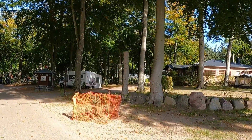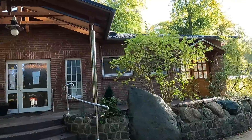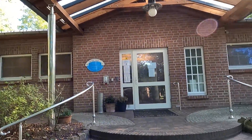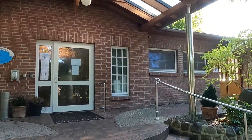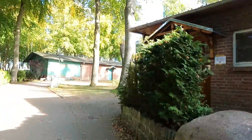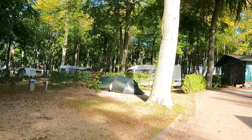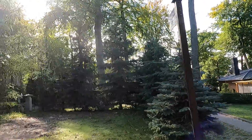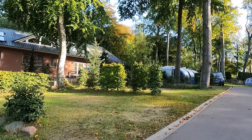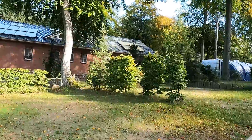That is the wash house number 2 — there are only the Waschmaschinen on the right side. And here on the left, the area is more under the trees. And there is the wash house number 3, I think. That is the new one.